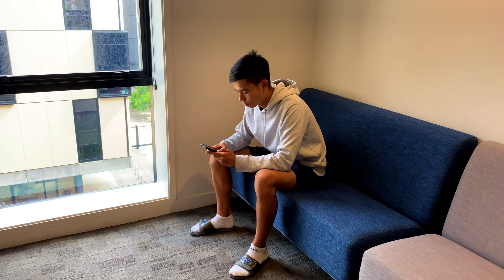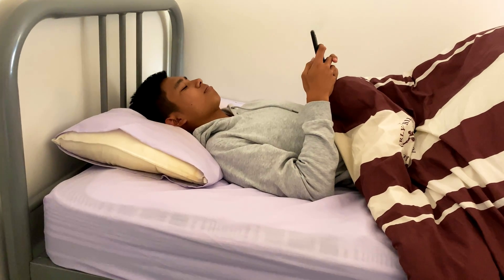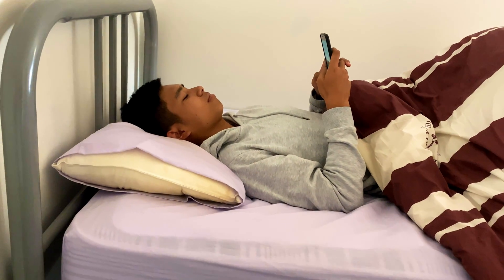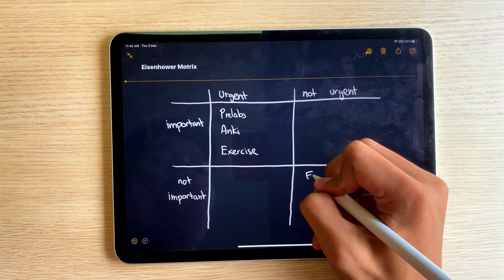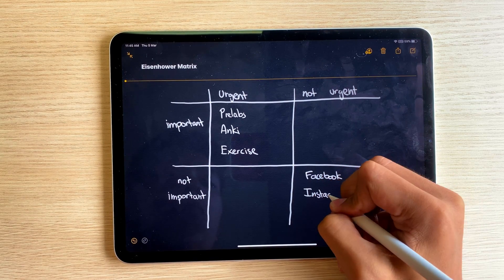In the not important and not urgent column I have things which I never intend to do — this may include scrolling through Facebook and Instagram mindlessly. The simple act of writing these things down helps me actively avoid them.